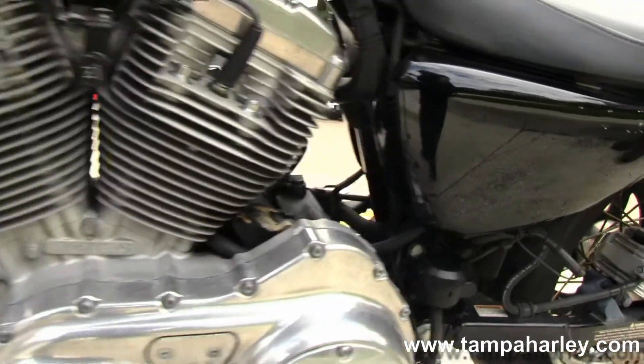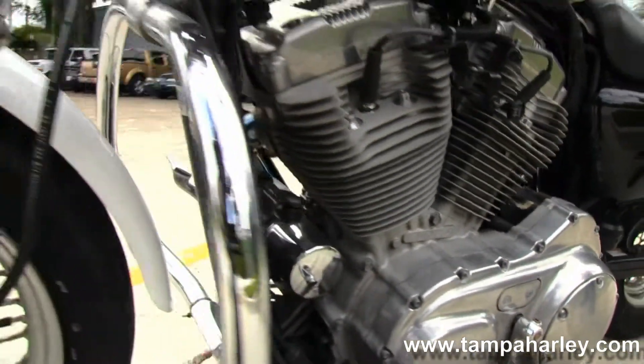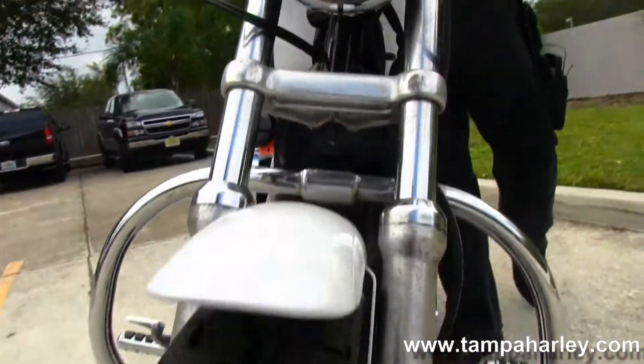This bike has upgraded grips and mirrors on it. It comes in an awesome white color with blue graphics. Give it a quick listen.